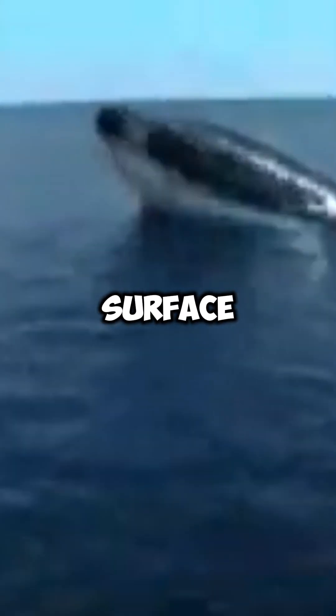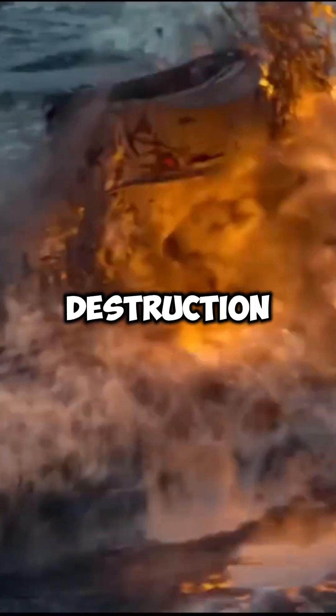The crew would have to surface immediately, but that's not always an option. If a submarine is deep in enemy waters, surfacing could mean detection and destruction.